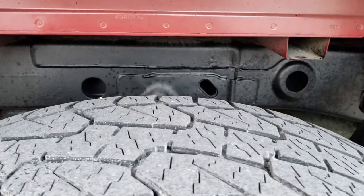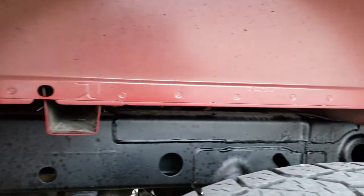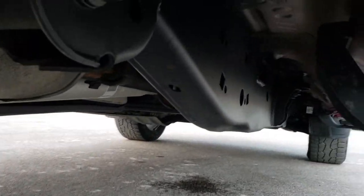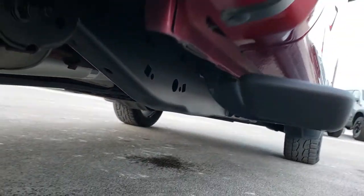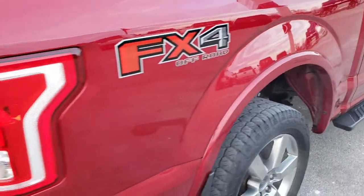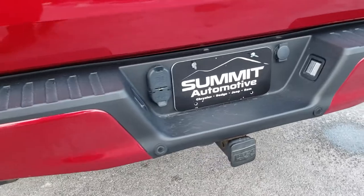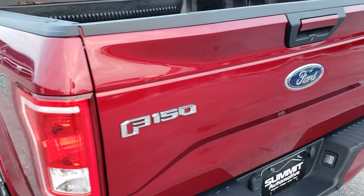Back tires have just as much tread as the front tires, and you can see that the frame and underbody on this truck is in excellent condition — very clean, and it's like that all the way underneath. We want to make sure that you get the most accurate representation possible. We've got nice trucks and we want to show off how nice they are, so you know you're getting a high quality vehicle.